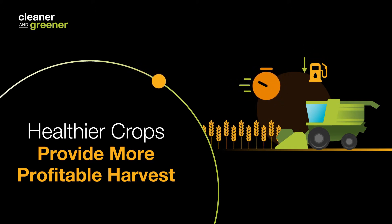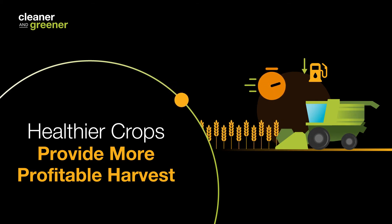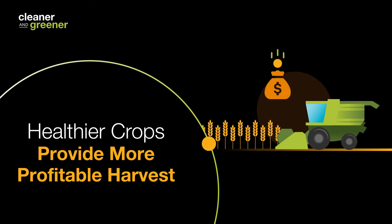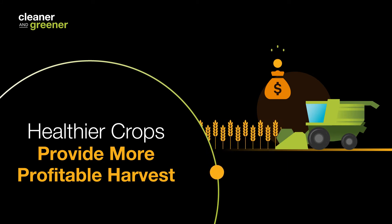By having stronger crops with less lodging, it allows you to more quickly conduct your harvest, which actually saves money on the bottom line. It will decrease the cost per bushel by having an increased harvest efficiency.